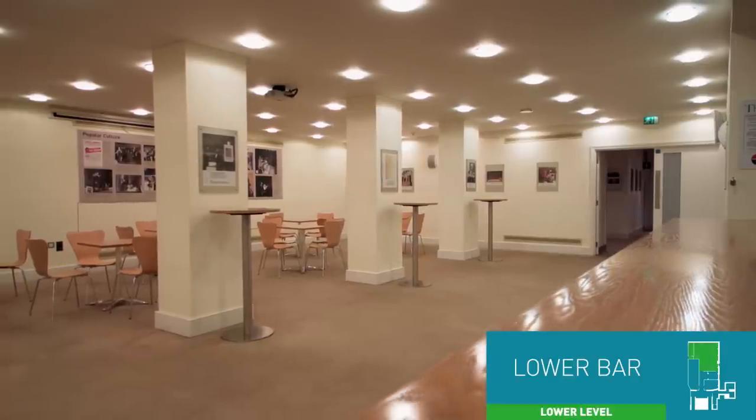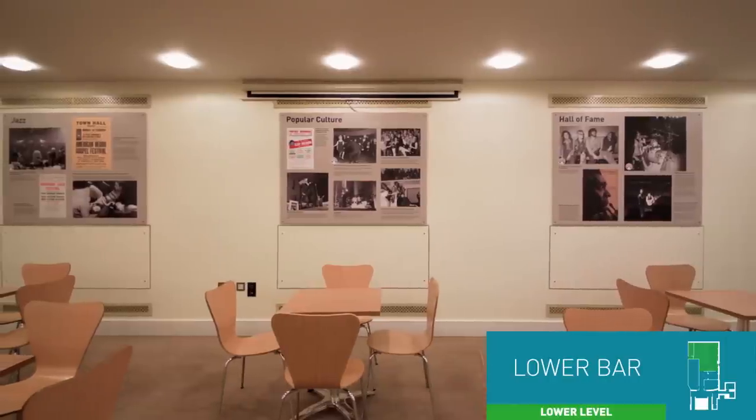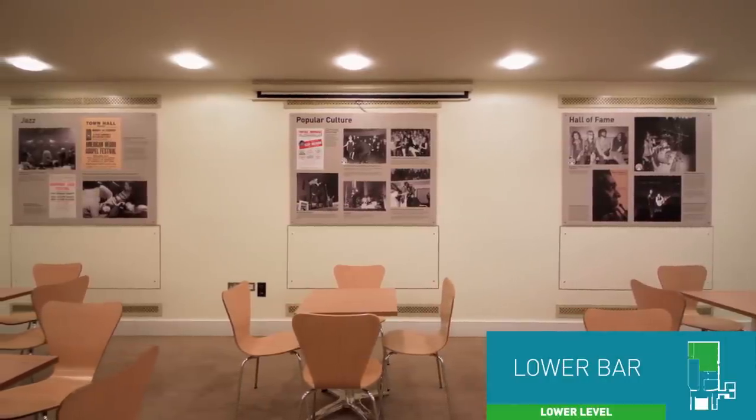Town Hall opened in 1834 and has a fascinating musical, political and civic history. Our free exhibition is worth a visit if you have a little time to spare.